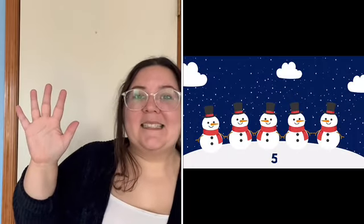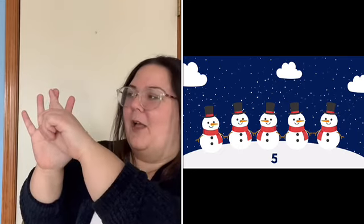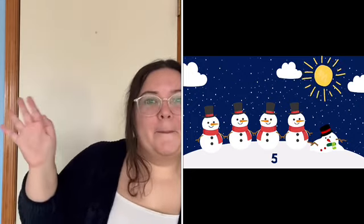Five little snowmen standing in a line. One, two, three, four, five. So fine. Melt in the sunshine with a sigh. And we'll see you next year. Bye bye.